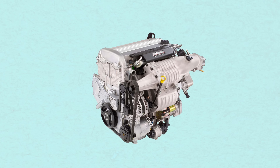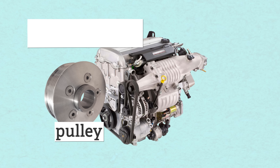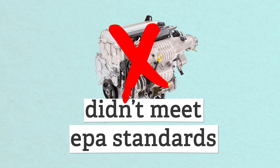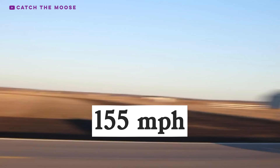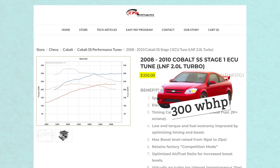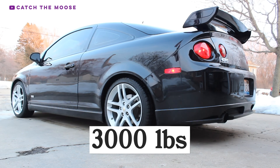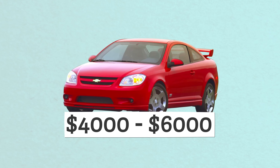Holy crap. From 2005 to 2007, the Cobalt SS had an Eaton supercharged version of the two-liter Ecotech inline-four making 205 horsepower. You can easily throw a smaller pulley on there to get a nice boost in power. Don't be afraid to do that because Chevy actually offered smaller blower pulleys as a dealer option, so it's not that risky. The supercharged engine couldn't meet EPA standards for 2008, so for that year the Cobalt went turbo. You can get up to 155 miles an hour. I found a tune online for 350 bucks that boosts a stock engine to 300 wheel horsepower in a car that weighs 3,000 pounds. You can get even more power with bolt-ons — I'm talking 350. The best part is that you can find a Cobalt anywhere between $4,000 and $6,000. That's a pretty good deal.